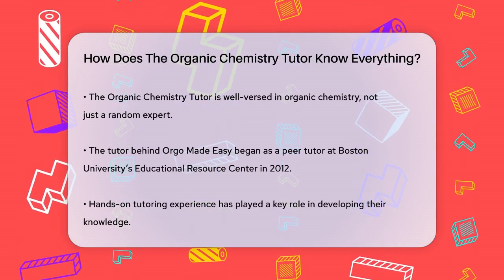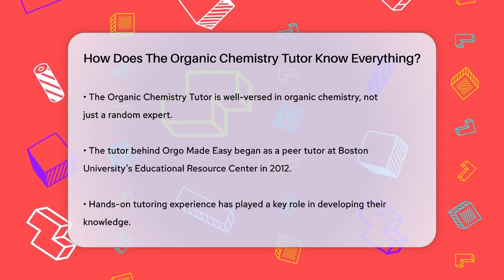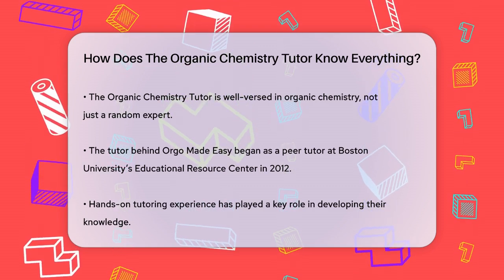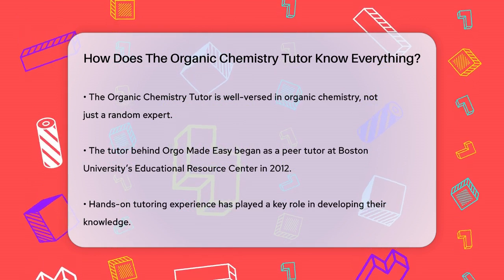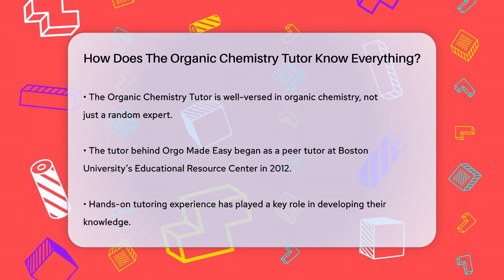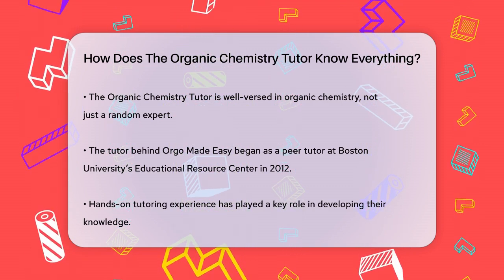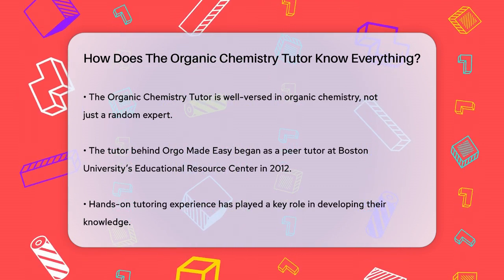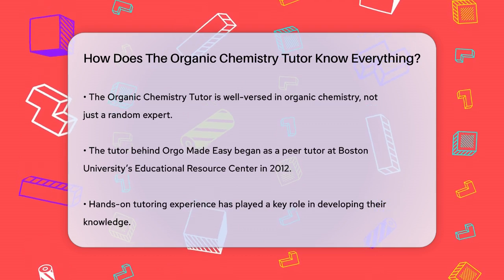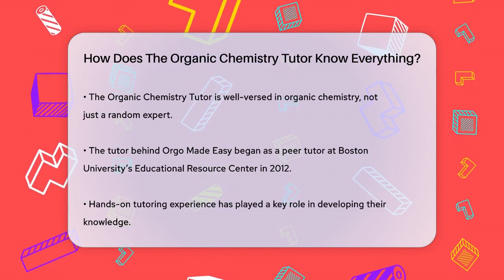The Organic Chemistry Tutor, often found on YouTube channels like Orgo Made Easy, isn't just a random expert. They have a solid background in the subject. For instance, the tutor behind Orgo Made Easy started as a peer tutor at Boston University's Educational Resource Center back in 2012. This hands-on experience helping students understand complex organic chemistry concepts has been invaluable in building their expertise.